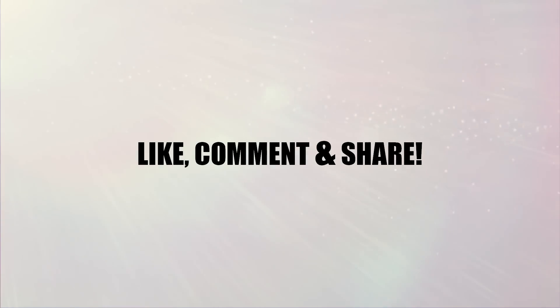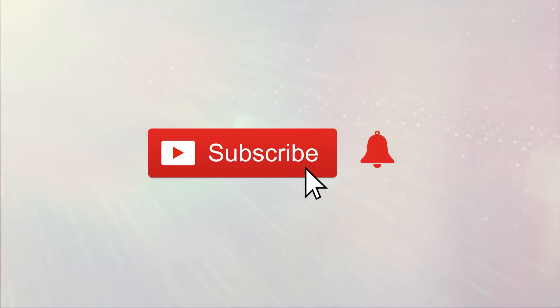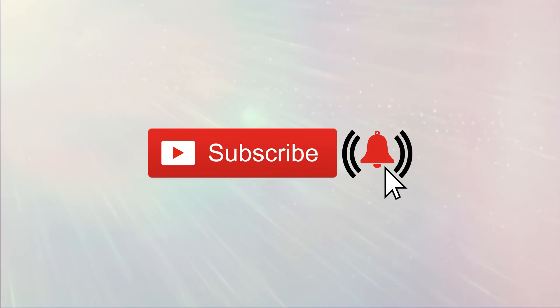If you found this video helpful, give it a thumbs up and share it with your friends. For more videos like this, hit the subscribe button and remember to click on the notification bell. Also, be sure to check out our other videos as well. Thanks for watching!